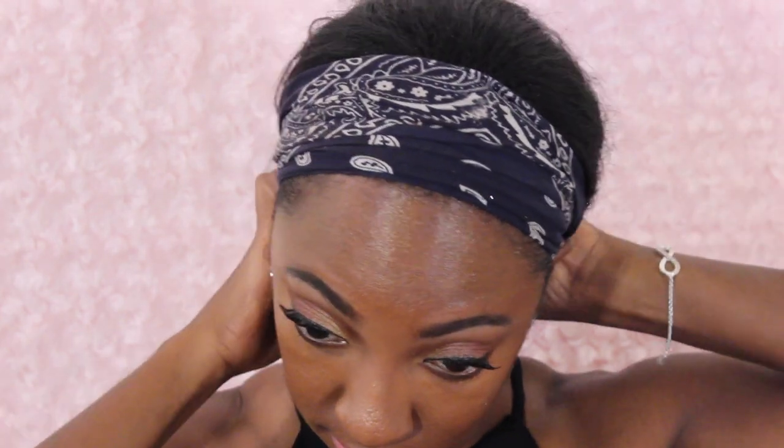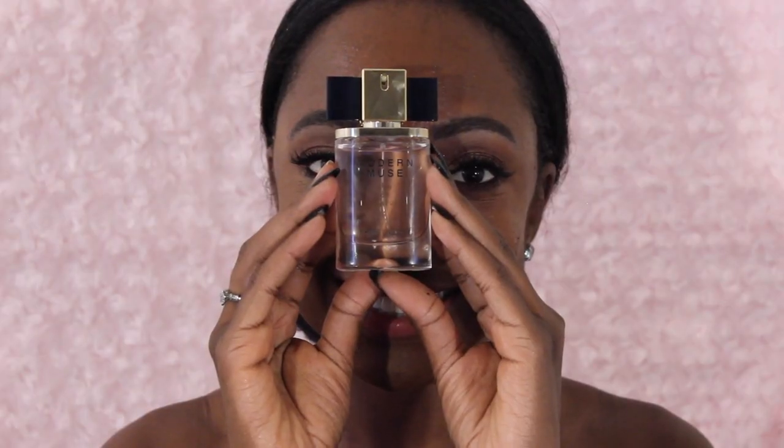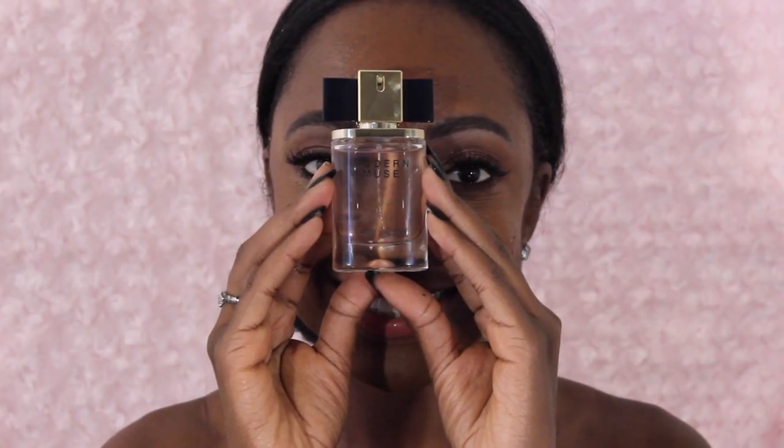I did my eyes and everything else off camera — if you want to see the eye look I created, I'll leave a link down below; it's the Maybelline Shayla palette. I fixed my hair, and I'm using the Modern Muse perfume from Estée Lauder. I love this perfume and the packaging — it lasts all day, smells very light and floral, and it's perfect year round, especially for summer and spring.